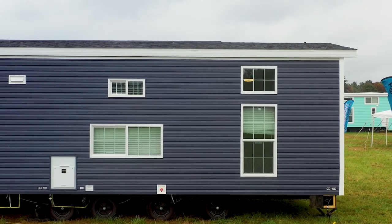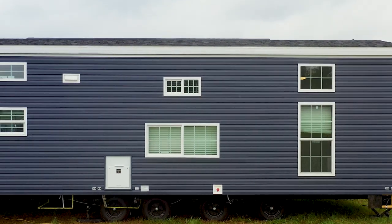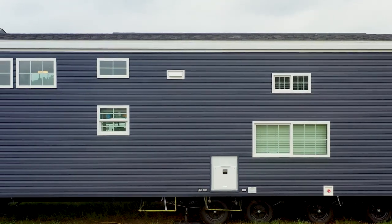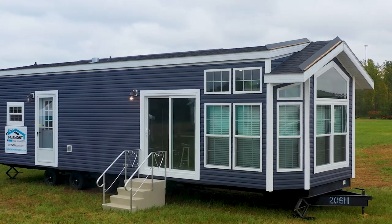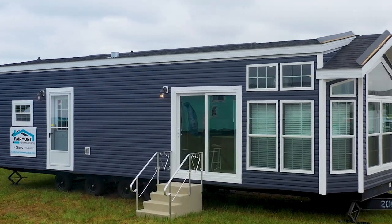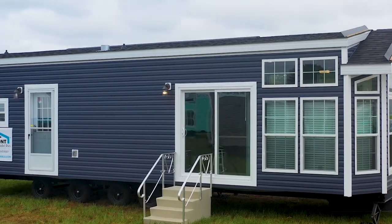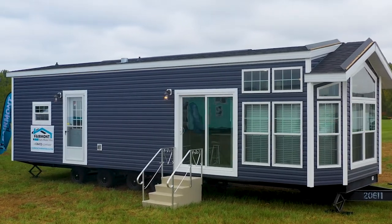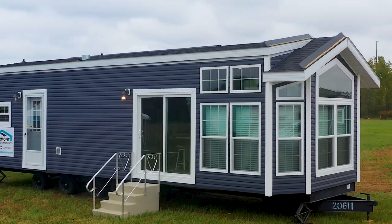On the exterior of this model, we have optional white lineals surrounding several windows and both doors, as well as optional white corner posts. The white is a nice complement to Fairmont's most popular vinyl siding color, Marine Blue. Notice the front angled bay that provides a great view with multiple windows.